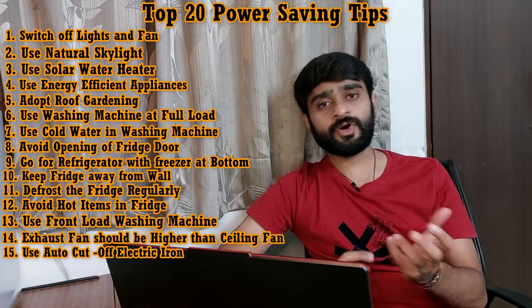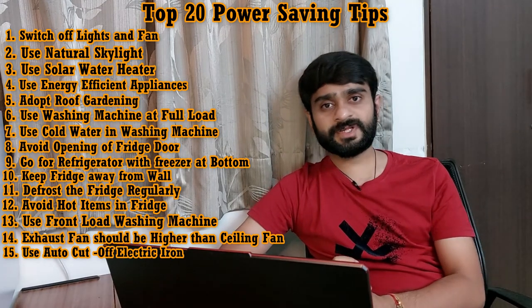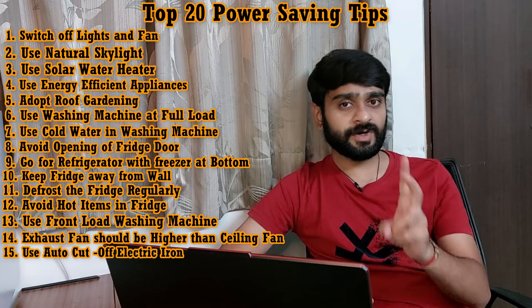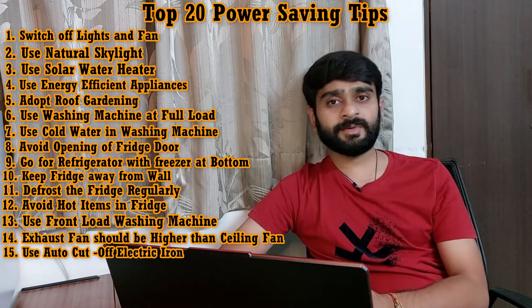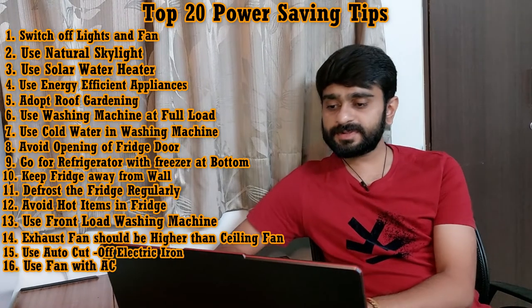Tip number fifteen is: always use an auto cut-off type electric iron. The electric iron generally used should be of the auto cut-off type, which senses the heat and automatically trips. An auto cut-off type electric iron consumes one unit in one hour, while a normal electric iron may consume two units in one hour — almost double.